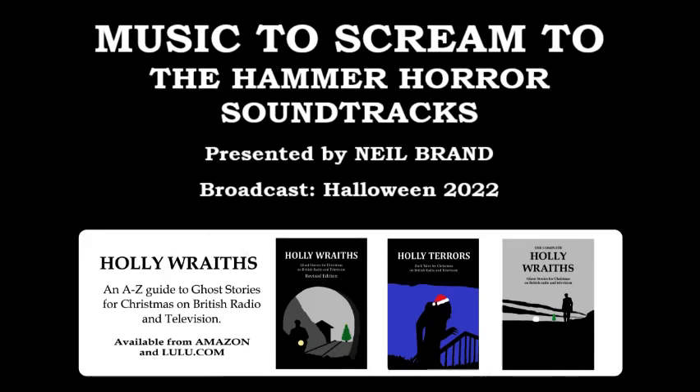Bursting from its dark and bloodstained walls are ghosts, monsters and an army of the undead marching to the unearthly music of later Master of the Queen's Music, Malcolm Williamson. Part of Malcolm Williamson's score to the 1960 Hammer film The Brides of Dracula. We'll also encounter terrified maidens subjected to the lustful embrace of lesbian vampires.